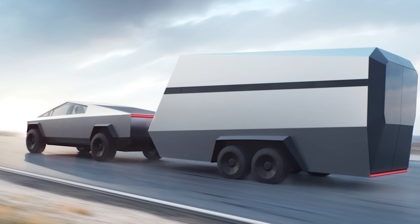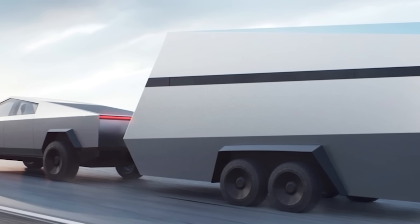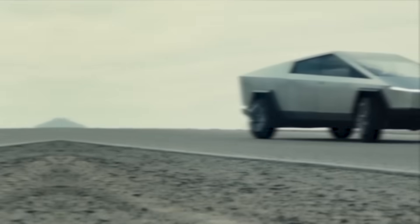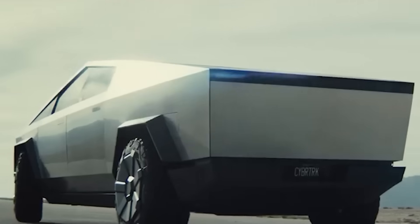For example, if the Cybertruck is carrying a heavy load in the vault or towing a trailer, it can level itself to prevent sagging or bottoming out. If driving on a highway or smooth road, it can lower itself to reduce drag and increase efficiency.